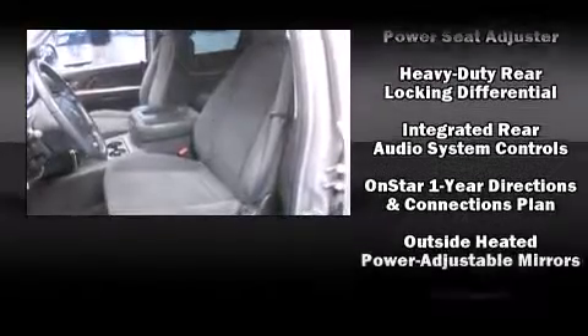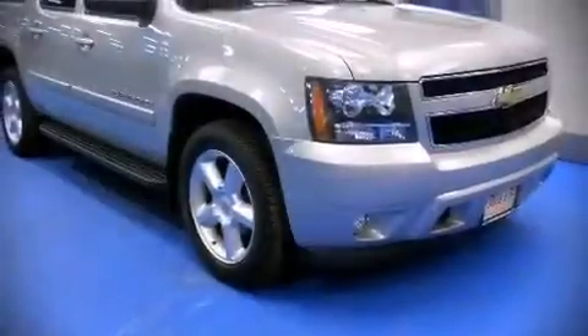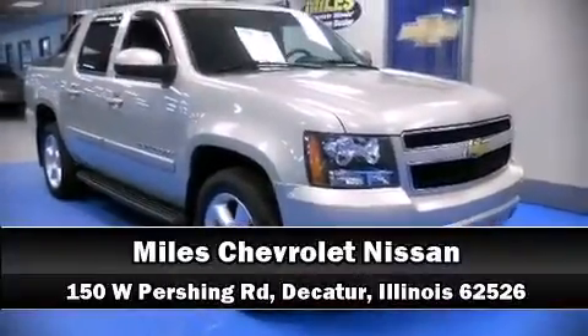It also arrives with a Carfax History Report, providing you peace of mind with detailed information. Our knowledgeable sales staff is available to answer any questions that you might have. Stop by our dealership or give us a call for more information.